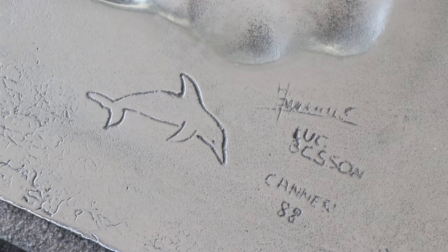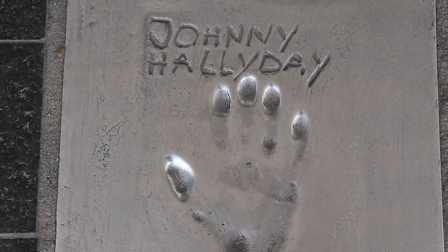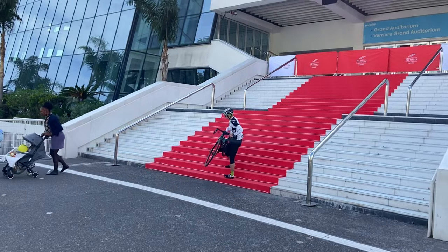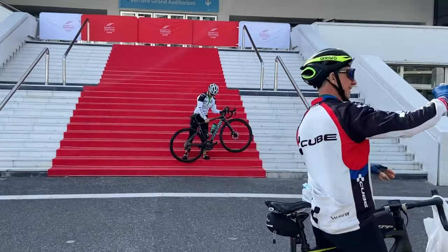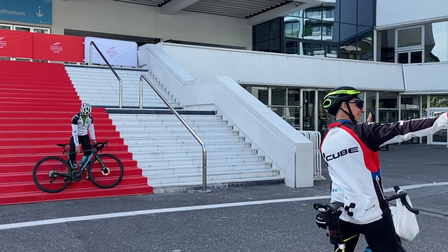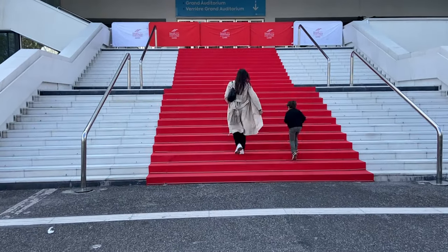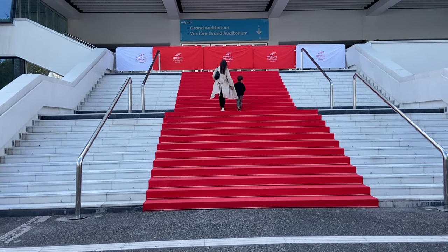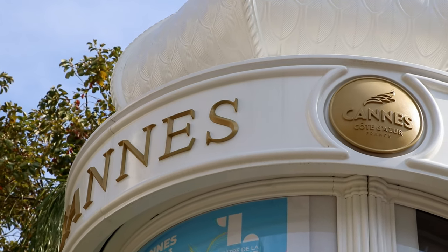Catherine Deneuve and Luc Besson — we are here! Don't miss the opportunity to take a red carpet photo on the iconic steps — everyone does it. It's a little bit funny, but having your moment on the red carpet is one of the most unique things to do in Cannes.